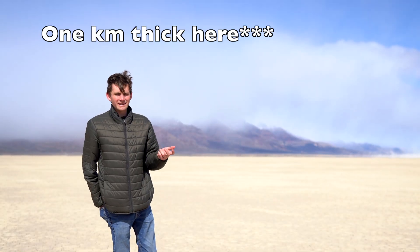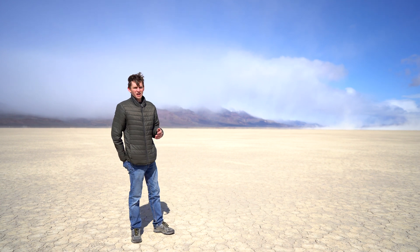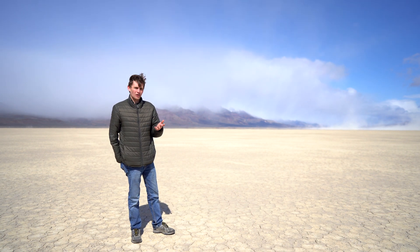Around here, the Steens Basalts are about two kilometers thick, which is an enormous volume of lava. Many earlier geologists interpreted Steens Mountain as a sort of shield volcano, but now we know that there is significantly more folding than there is actual piling of lava into a volcano shape.